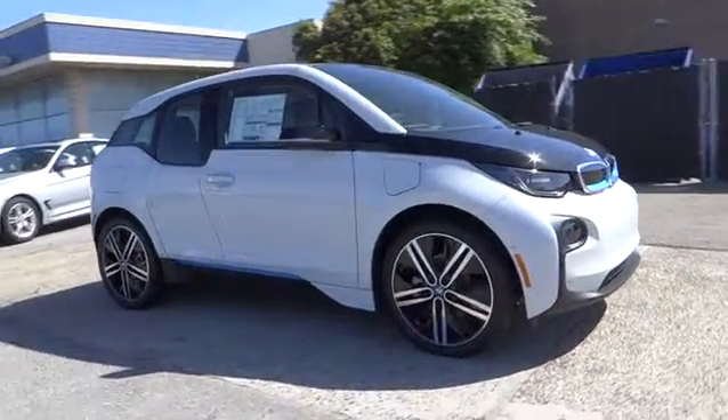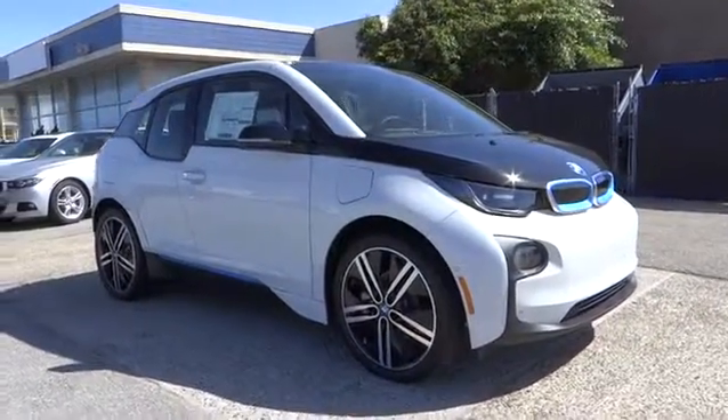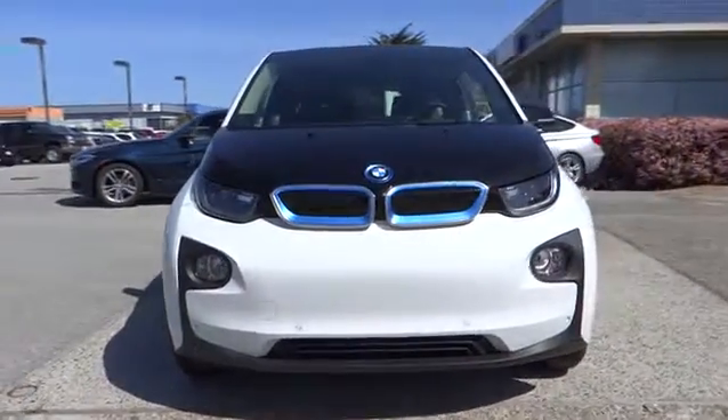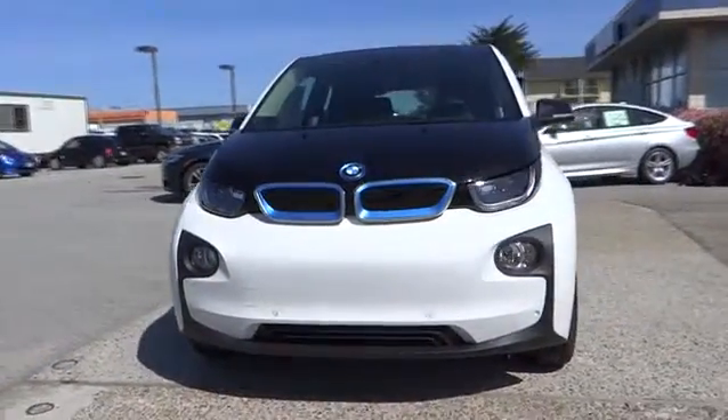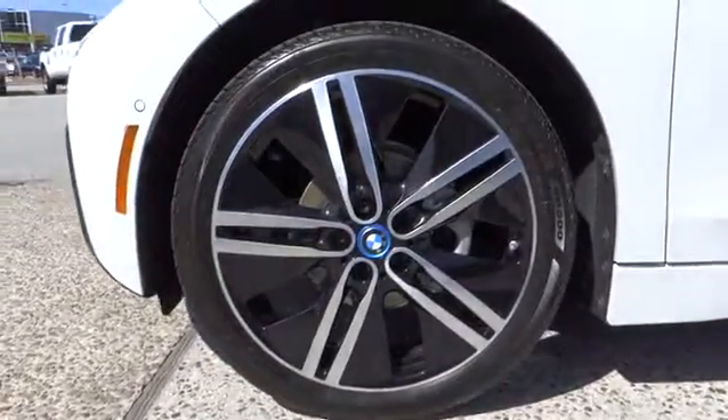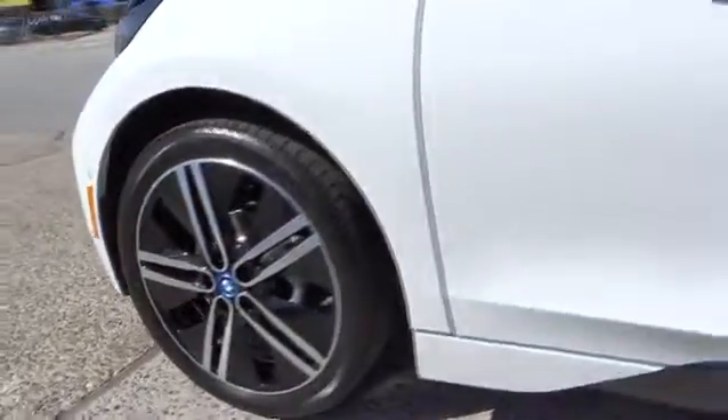Here are some of this vehicle's great options: backup camera, navigation system, keyless entry, leather-wrapped steering wheel, power steering, driver airbag, adjustable steering wheel, four-wheel disc brakes, keyless start, front floor mats, cruise control.